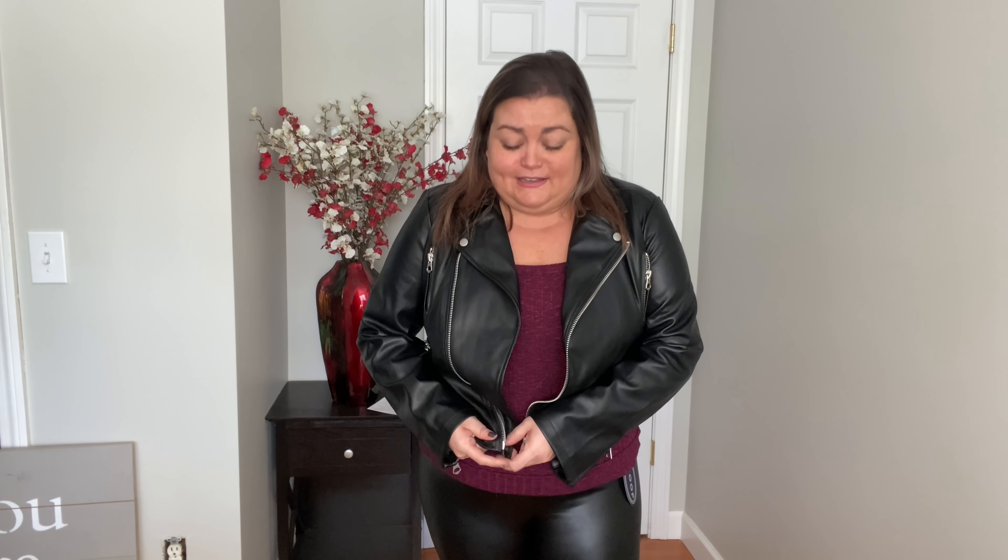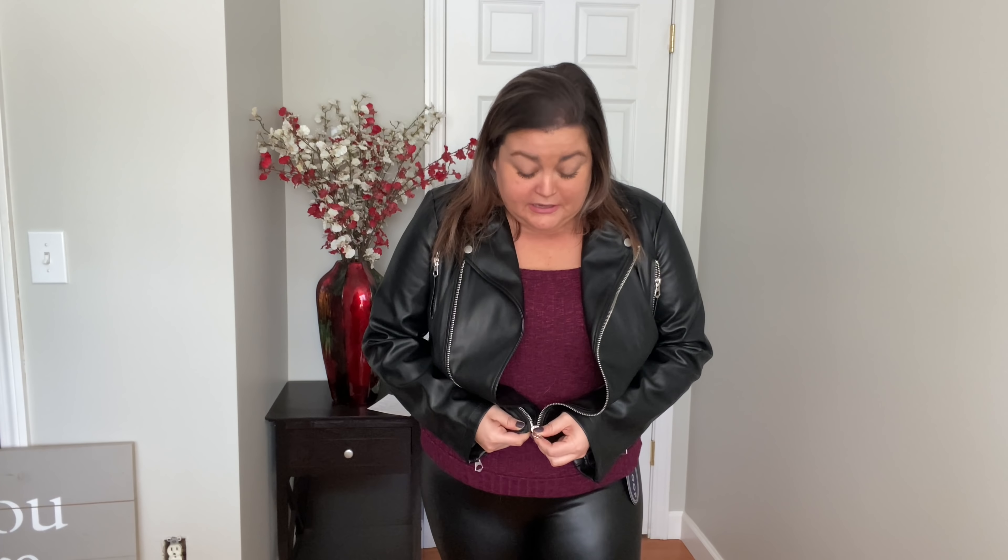Thank you to all of you who encouraged me to order this one. I hope if you don't have it, you check it out. I don't wear my Moto Jacket zipped, but we can try that out. It is pulling a little bit zipped, but I'm keeping this one because I don't wear it zipped anyway — it looks fine open.